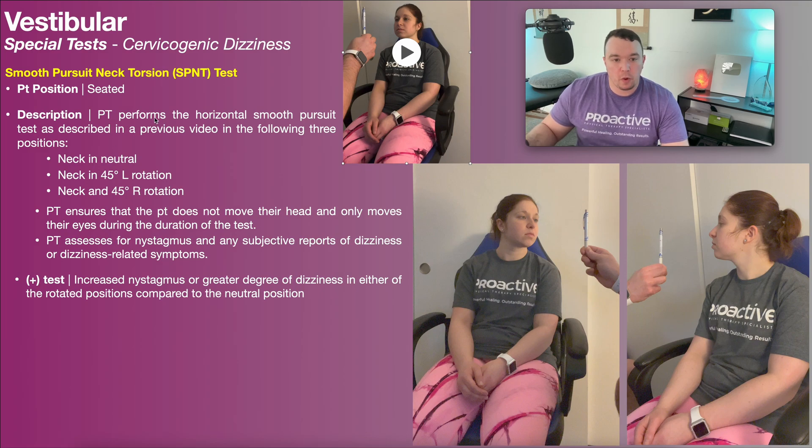The PT is going to be performing the horizontal smooth pursuit test — we covered that in a previous video. The gist of it is that you'll have the patient look at a small target like the tip of this pen, and they're not going to move their head — just their eyes — as you move the pen back and forth. Notice her head's not moving; it's just her eyes using smooth pursuit to track the target as it moves.